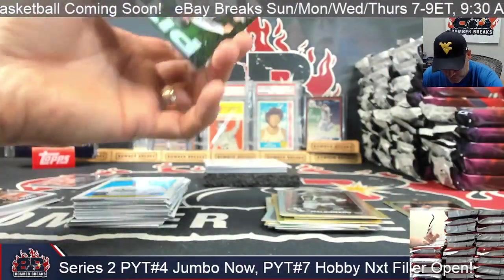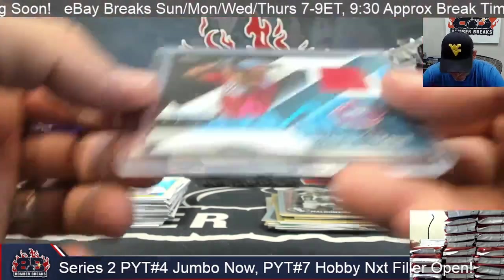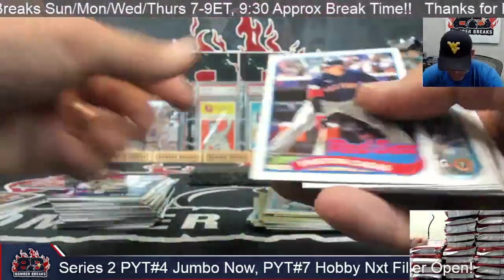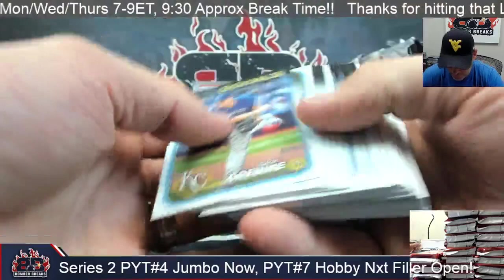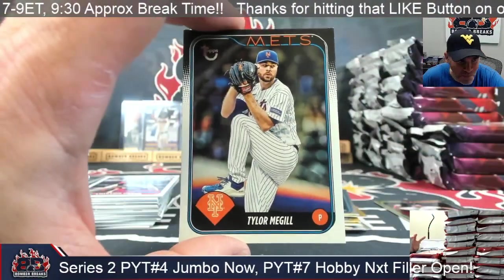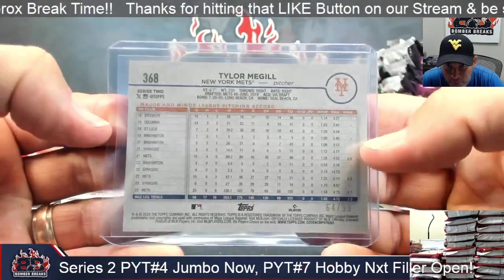Ryan De La Cruz — there is a Miami relic! Marlins city connect jersey — Patrick got one! Pretty cool. Henry Davis Pirates, Rojas silver, Duran and Casas. And there is a vintage stock Tyler McGill for the Mets. Brett, another cool card for the Mets spot. This is 64 of 99.